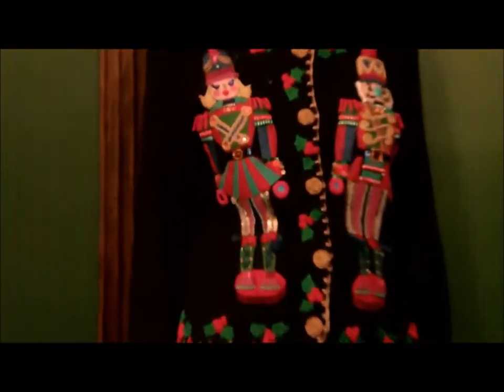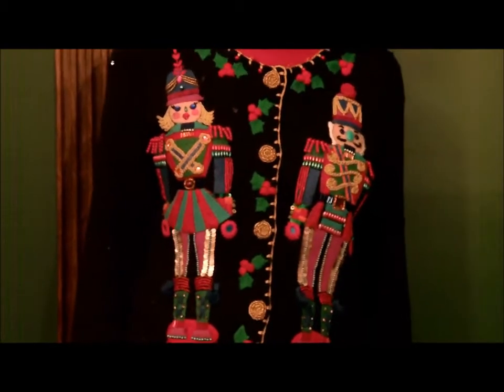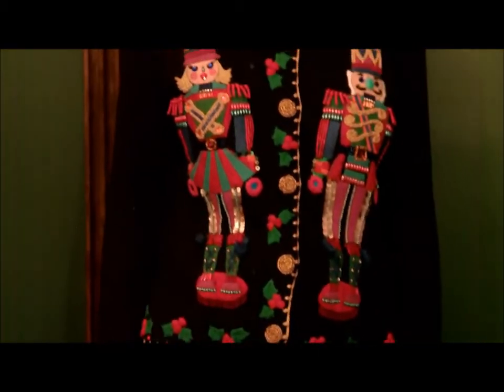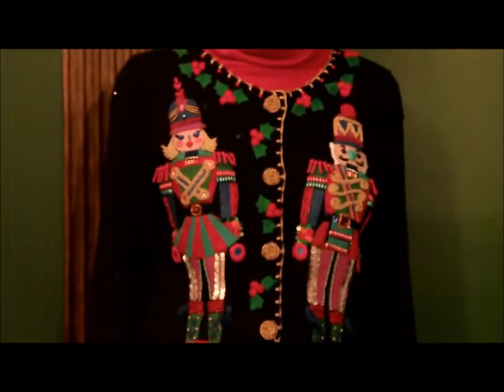The second sweater featured in this week 20 video features two nutcrackers. I wear this to see the Nutcracker Suite at the Fox every Christmas. Really have enjoyed wearing this sweater. It's another fabulous sweater by Michael Simon.